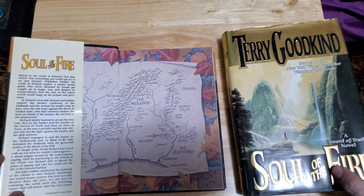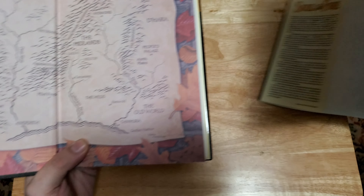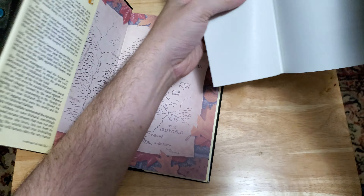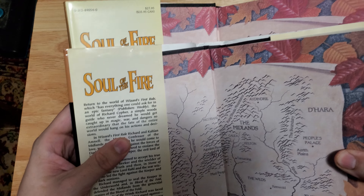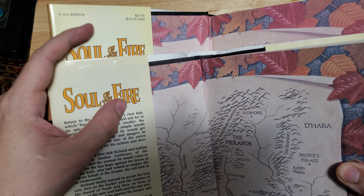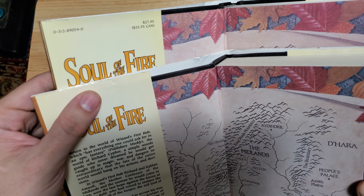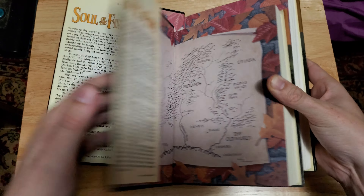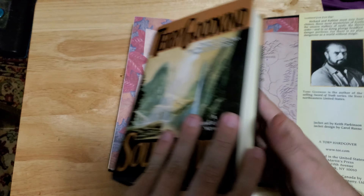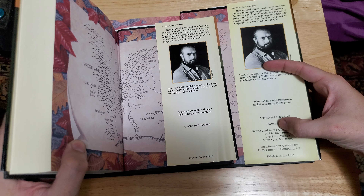Another thing you can look for is the inside of the dust jacket. Inside the dust jacket, you can see the retail version up top has the ISBN 13 and then the price of the book, which you can see is $27.95. In the book club edition, we have no such markings. And then if we go to the back cover, we may also find some differences there — not always, but it's always worth looking. And indeed, you can see some different copyright information.